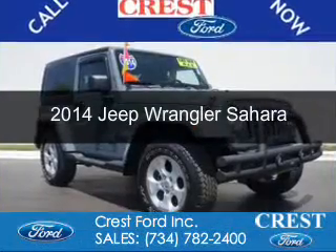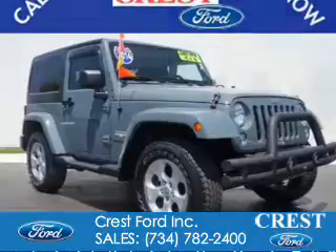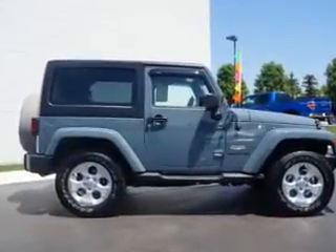This is a used 2014 Jeep Wrangler. It's powered by four-wheel drive, a 3.6-liter, six-cylinder engine, and a five-speed automatic transmission.